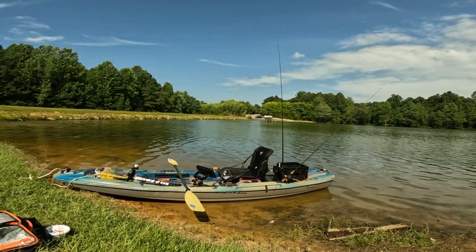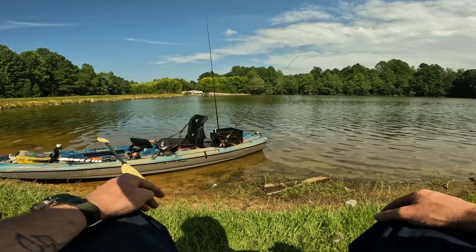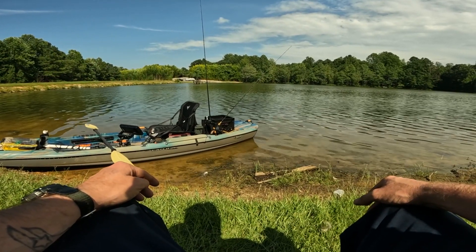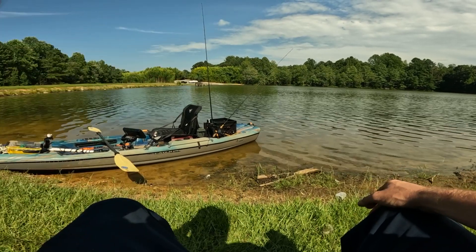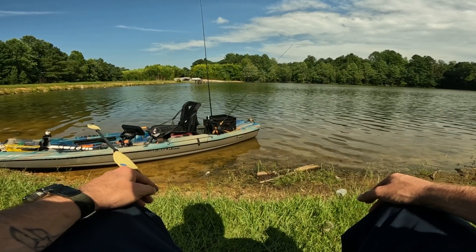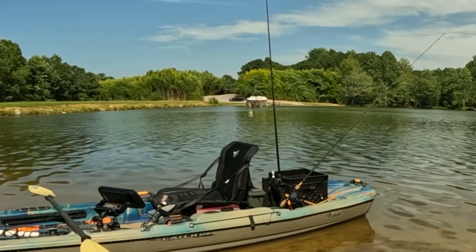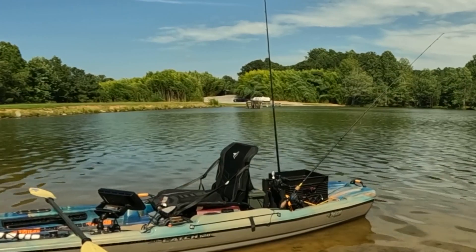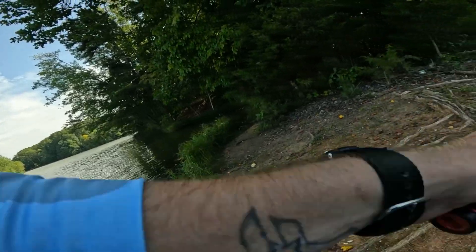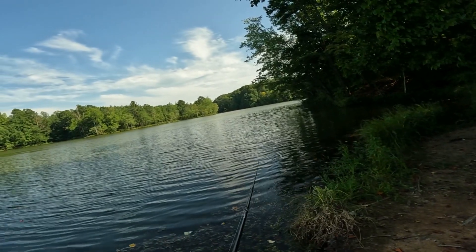I got somebody over there trying to put a pontoon in this little old lake here. Okay, cool — hey, whatever. That's pretty substantial. It's a pretty substantial pontoon you got there, pal. Let's slap this old chatterbait around and see what happens. Abu Garcia Black Max.